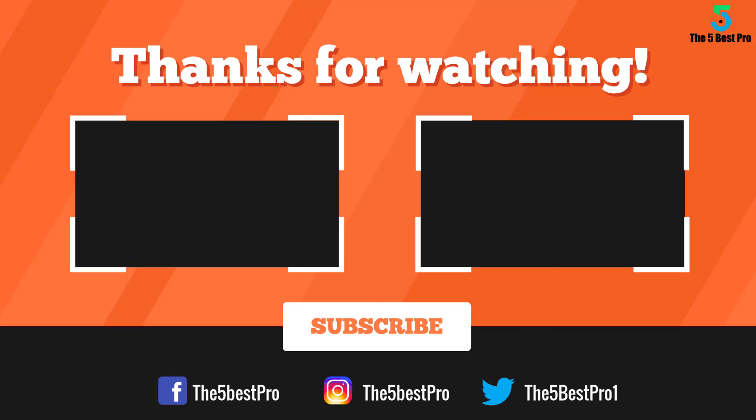Thank you for watching guys, I hope you liked this video. If this video was helpful to you, please remember to leave a like, comment and subscribe to my channel for more videos. If you have any questions related to these products, you can leave a comment below and I'll get back to you as soon as I can.